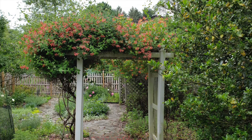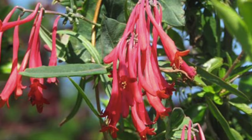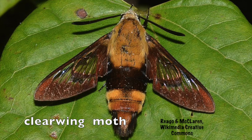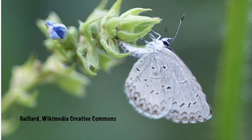For best bloom it does need full sun, but it will grow in part shade. Gardeners, for those of you working to make your garden more eco-friendly, you'll love that this vine is the larval host plant for the snowberry clearwing moth and the spring azure butterfly, as well as providing nectar for bees and other pollinators.